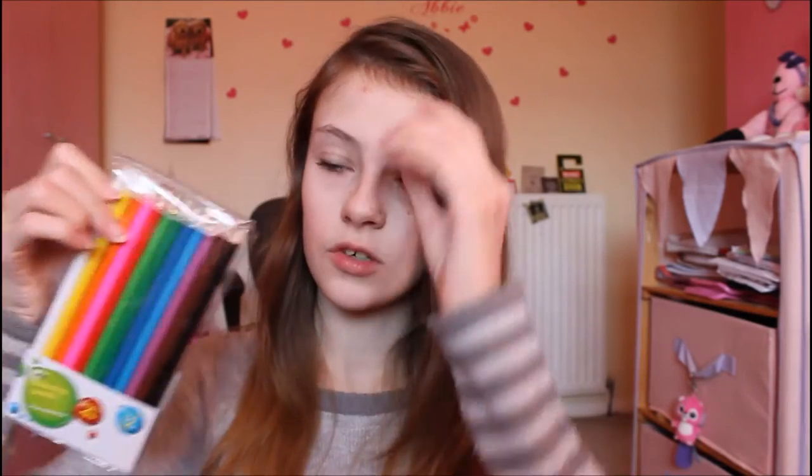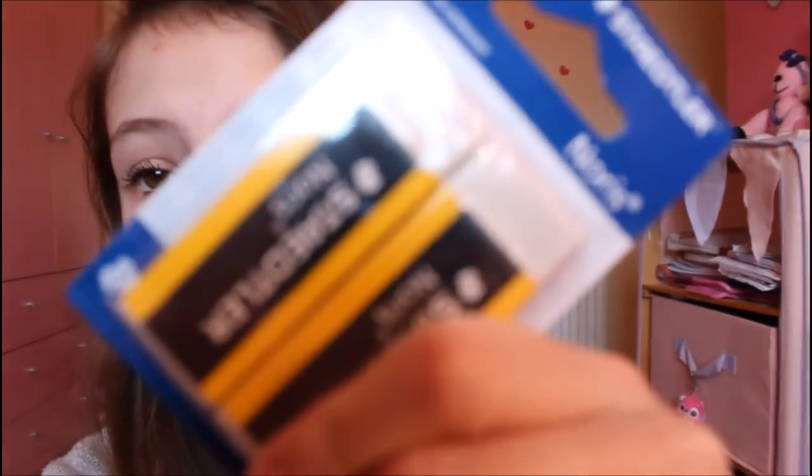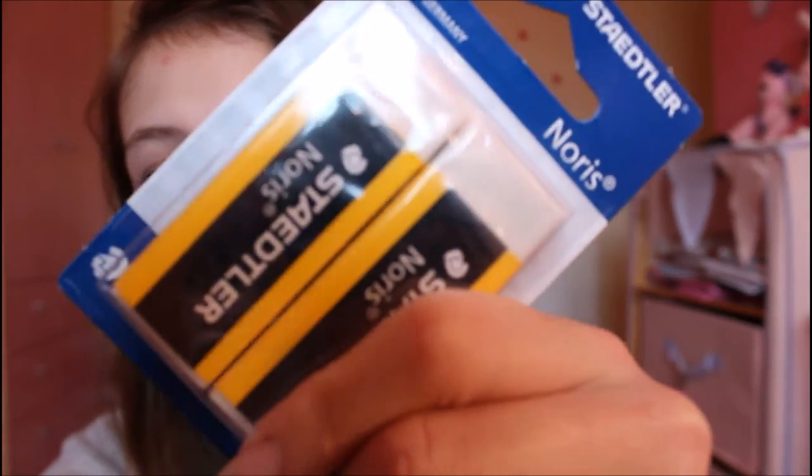Moving on to the stationery stuff — I got a ruler that folds in half, which is handy for my pencil case. I got these pencil crayons because I love colours and you never know when you need them. I literally got like a million pens. I got a glue stick because glue sticks are handy in life, and these very sassy rubbers — very very sassy. And a random tube of Smarties, because why not — I love Smarties.